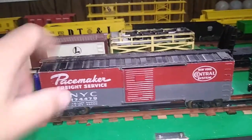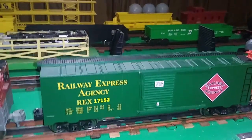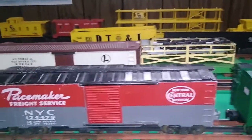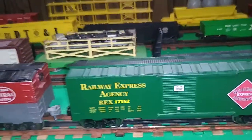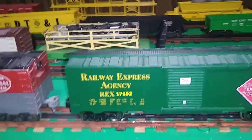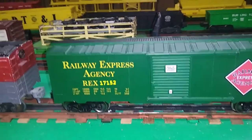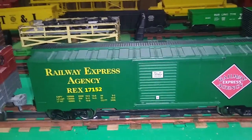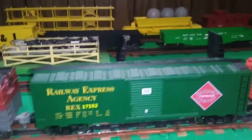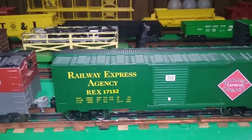So these cars, besides being used by Menards, are also used for the Williams Crown line rolling stock, which is made off of these same dies, and possibly some cars in the RMT line as well. The actual dies are owned by an overseas firm, and these are imported by several different companies.